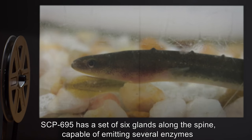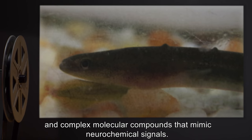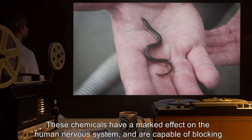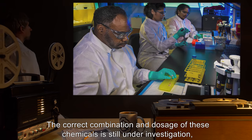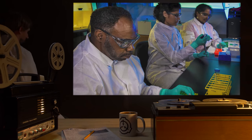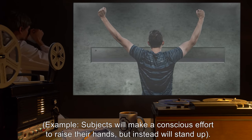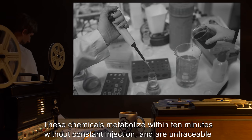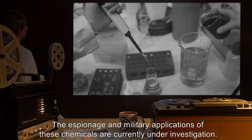SCP-695 has a set of 6 glands along the spine, capable of emitting several enzymes and complex molecular compounds that mimic neurochemical signals. These chemicals have a marked effect on the human nervous system, and are capable of blocking and replacing conscious nerve impulses. The correct combination and dosage of these chemicals is still under investigation, but initial tests have shown that these chemicals can short and redirect action — for example, subjects will make a conscious effort to raise their hands, but instead will stand up. These chemicals metabolize within 10 minutes without constant injection, and are untraceable by modern medical equipment. The espionage and military applications of these chemicals are currently under investigation.